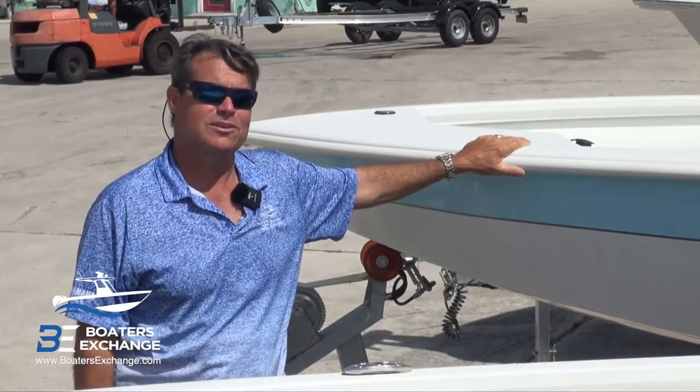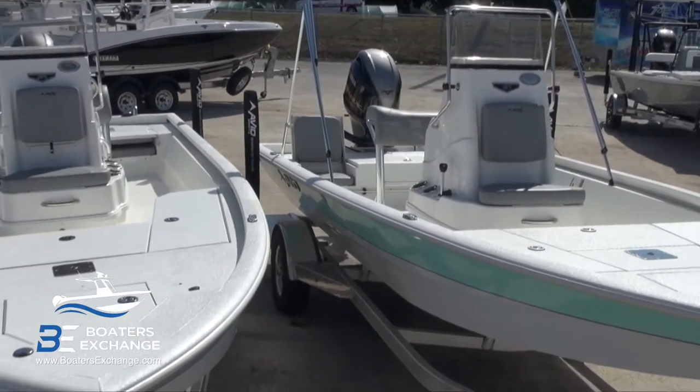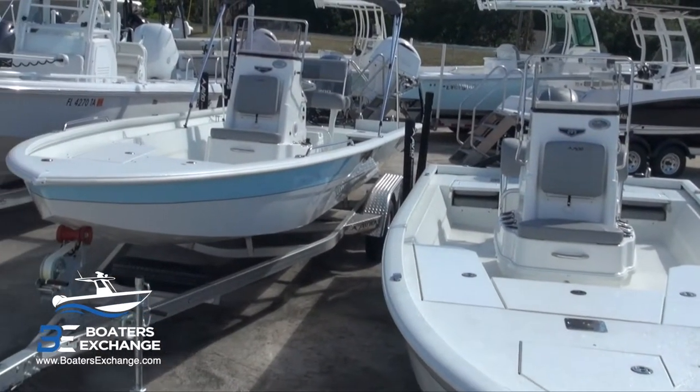On the saltwater side, we at Boaters Exchange primarily focus on that lineup and don't carry the bass boats. There are really three lines: the FS series, which is a traditional bay boat going from 19 to 23 feet; then the Fusions, which are 21 and 23 feet — essentially a hybrid, more family friendly with bow cushions, flip-up seats, Bimini standard, and stereo standard.